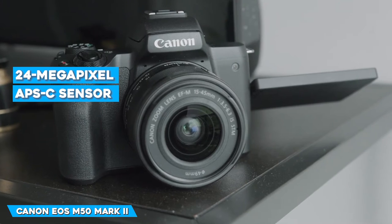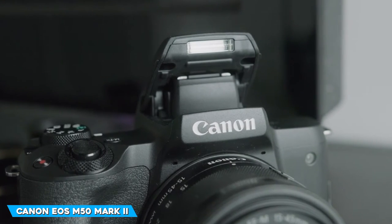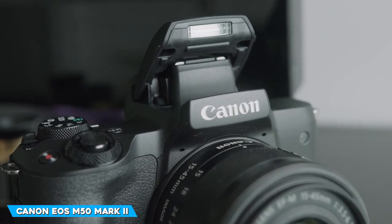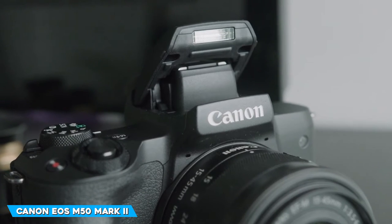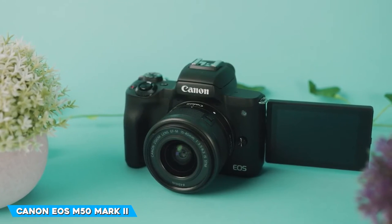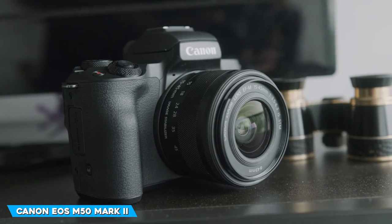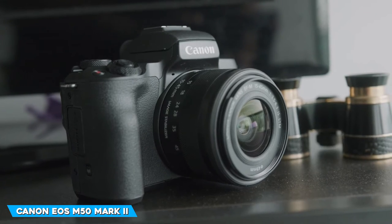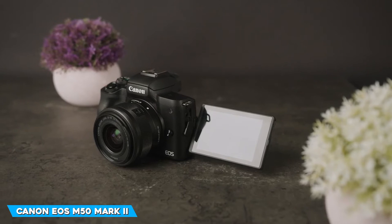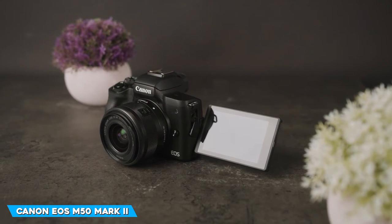The original M50's 24MP sensor is excellent, so using it in the Mark II was a smart move — it produces clear photographs. Bluetooth and Wi-Fi are included. The M50 Mark II is compatible with the Canon Camera Connect app for Android and iOS, and also offers a remote control and live view feed on your phone. It has an LP-E12 rechargeable battery. On a single charge, it can shoot 305 shots with the rear LCD or 235 shots with the EVF.